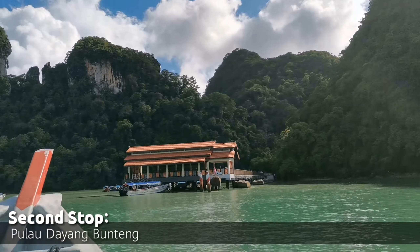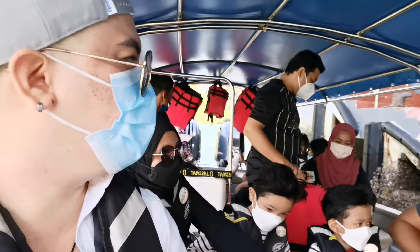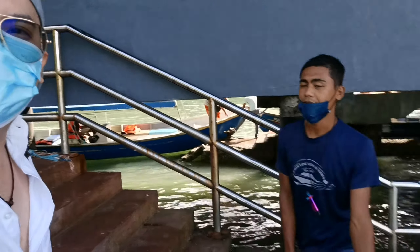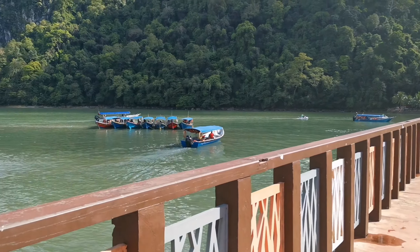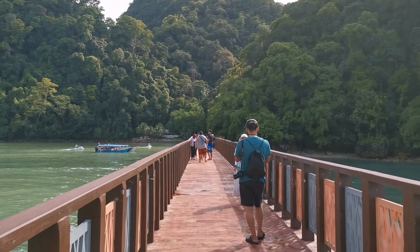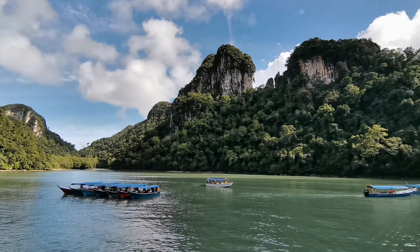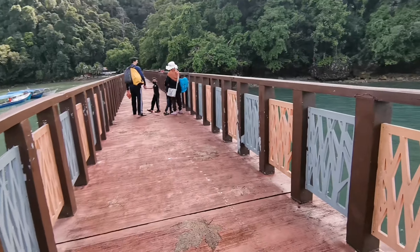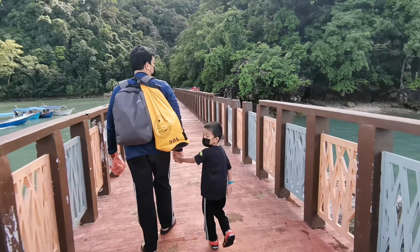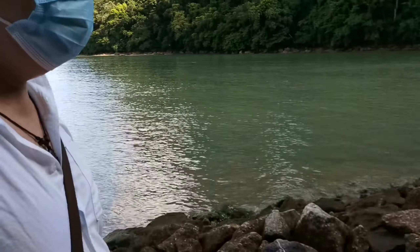The second stop is Dayang Bunting Marble — also called Pulau Dayang Bunting. We have a new tour guide here. We are at the second largest island in the Langkawi Archipelago. It has a lake inside surrounded by green lush forest. Some call this the legendary Pulau Dayang Bunting, as every beautiful place seems to have a legend. Literally, the name means Island of the Pregnant Maiden, with a touching, fairy-tale-like legend making it mystical and amazing.